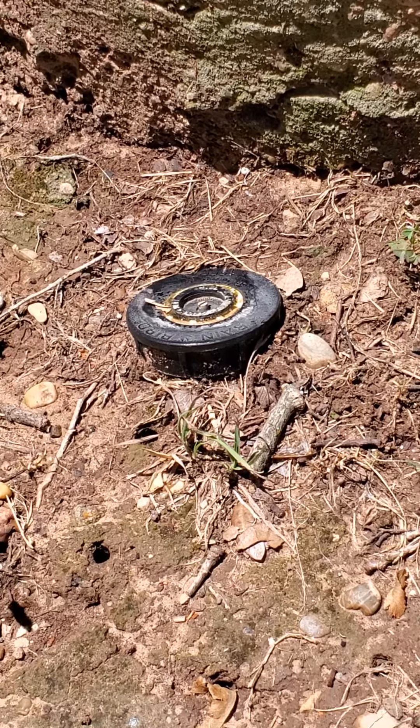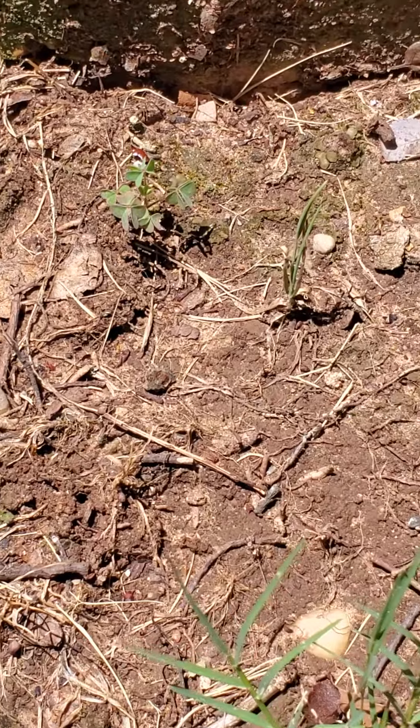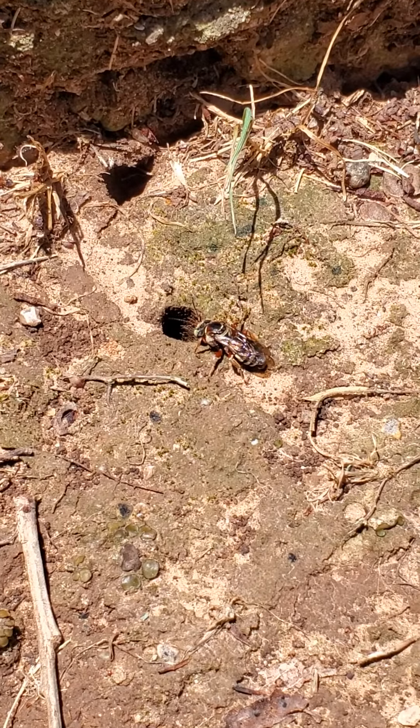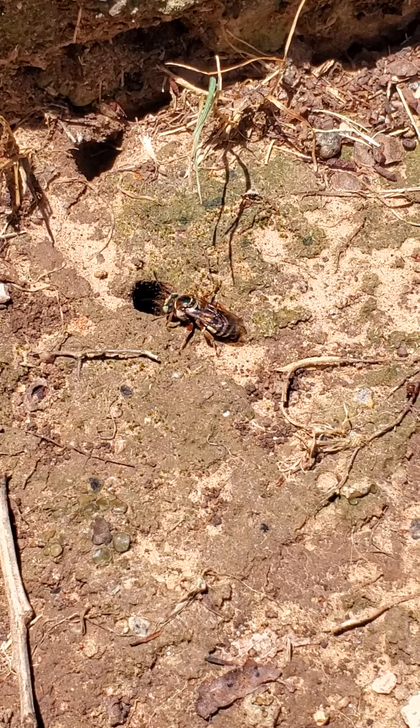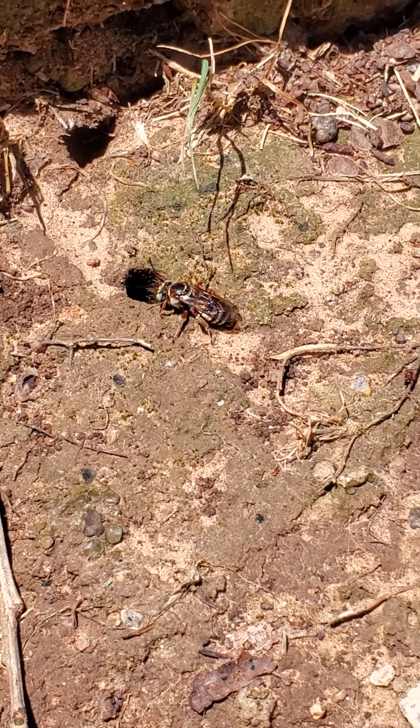You can see I'm getting up close to these bees and they're really not doing anything because I'm not disturbing them or trying to do anything to them. These are great pollinators for our native plants, so if you find these, leave them be.